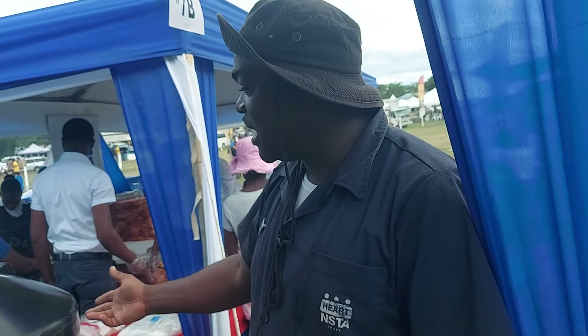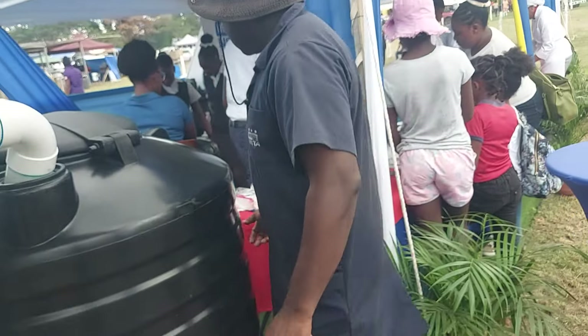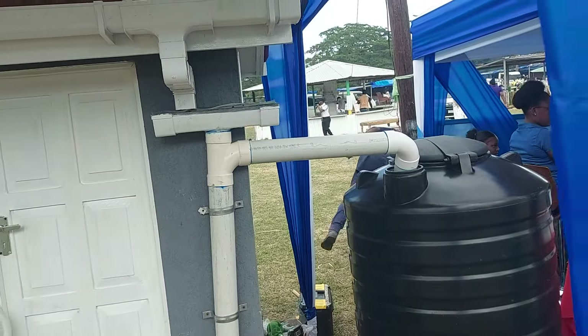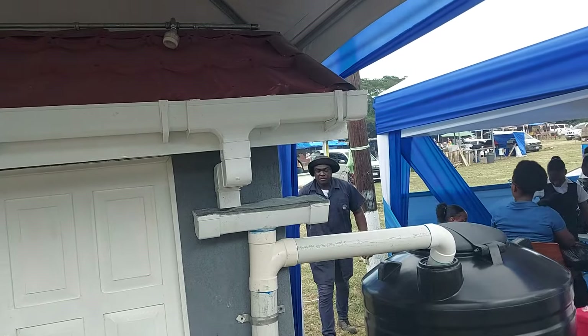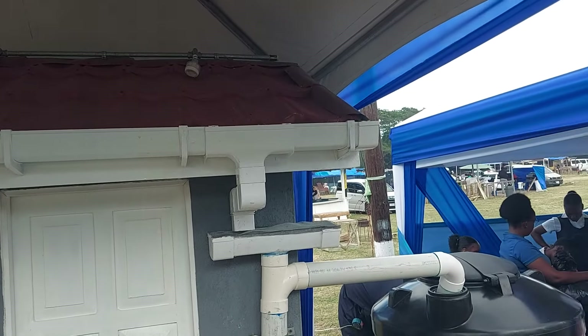If you already live in a house, just set up the plumbing, install a tank, and that's it. This system doesn't even need a pump unless you want to send the water in a different direction. He's going to give us a demonstration — plugging in the pump to show rain falling on the roof and running into the tank.